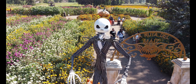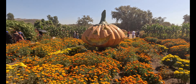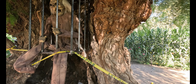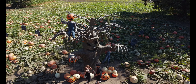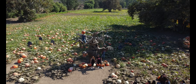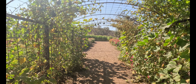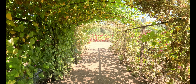Durante el recorrido no solo encontrarás hermosos lugares, también cuentan con varias temáticas de Halloween. Otra de las cosas que me gustó fueron estos túneles que conectan con diferentes secciones del lugar.